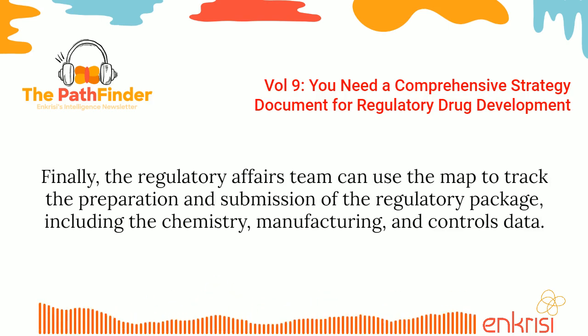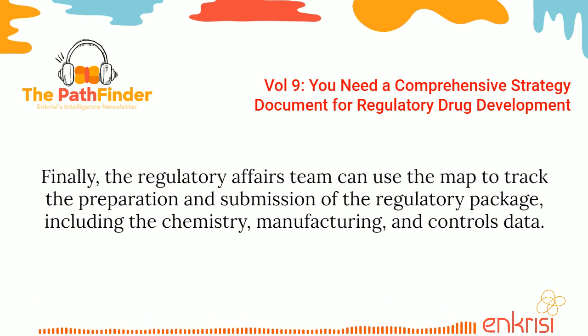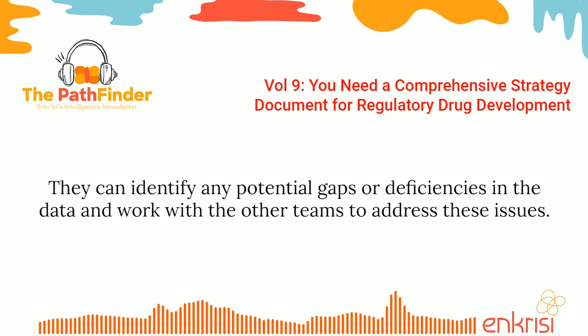Finally, the regulatory affairs team can use the map to track the preparation and submission of the regulatory package, including the chemistry, manufacturing, and controls data. They can identify any potential gaps or deficiencies in the data and work with the other teams to address these issues.